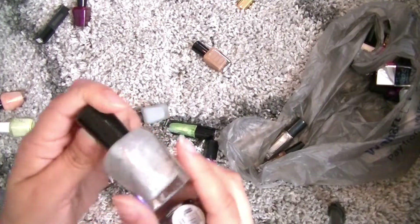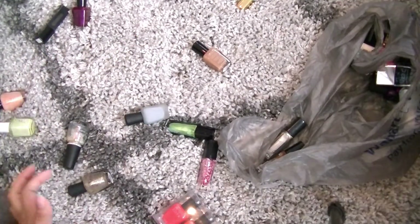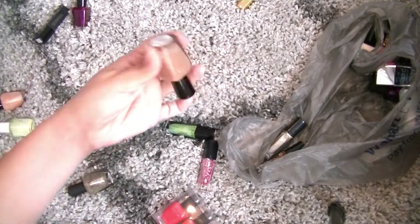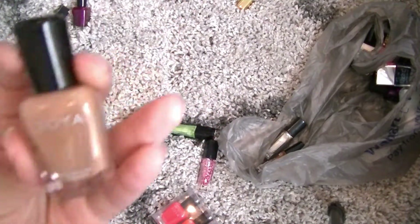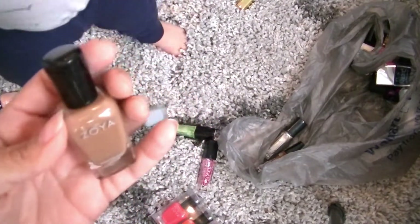It was this guy — the Serafina. So those are the ones that I'm passing on to the trash. Zoya Flynn, which was my favorite. It's gorgeous. And now when it's on my nails, it looks kind of like poop.